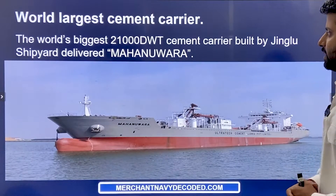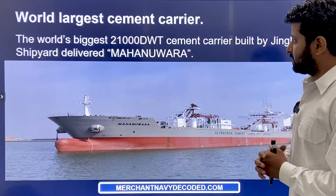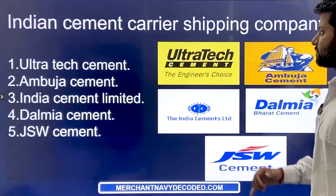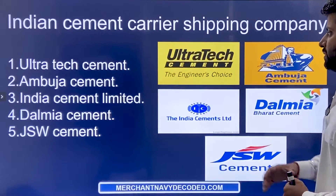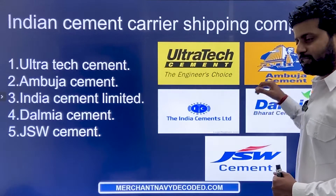The world's largest cement carrier is a 21,000 deadweight ton cement carrier built by Jinglu Shipyard, named Mahanuwara. Indian cement carrier shipping companies include Ultra Tech, Ambuja, India Cement Limited, Dalmiya Cement, and GSW Cement.